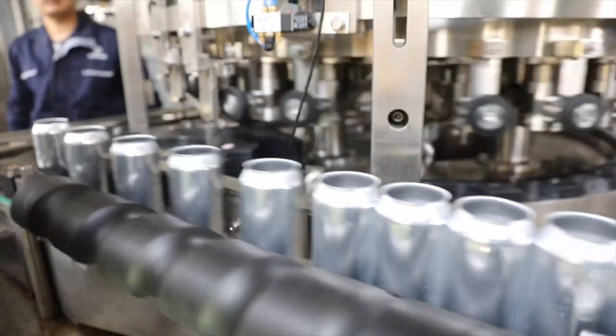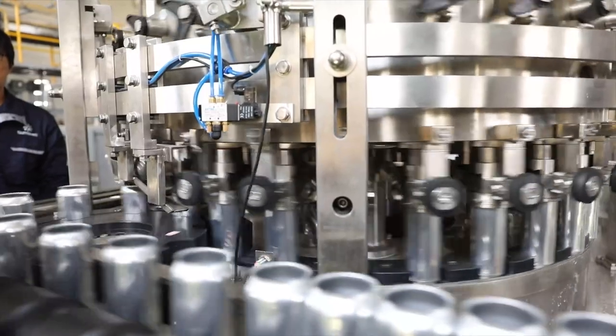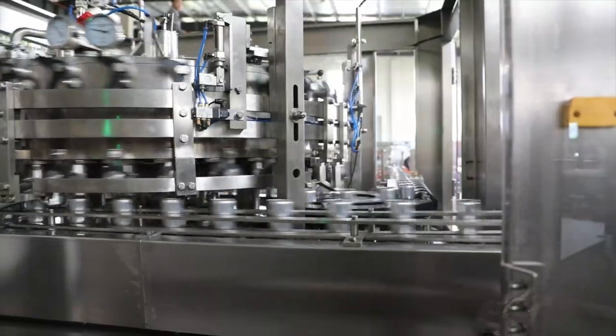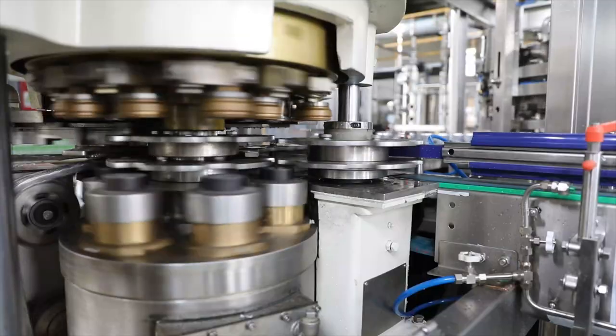After filling, the cans move through a seaming machine that uses state-of-the-art seaming technology to apply and crimp the lid securely onto the cans. Our seaming machine uses advanced software and high-precision controls to ensure that each can has a tight and reliable seal.